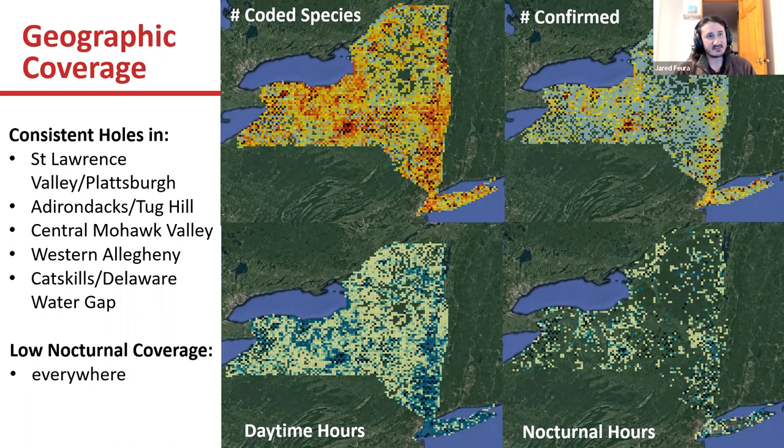It's not surprising that a lot of this revolves around where more of the population of the state is. In these next couple of years, if we can get more people to leave some of their habitual birding locations and pick up blocks a little further from home, that would be fantastic to help get more coverage. We also have low nocturnal coverage everywhere — it was never required in previous atlases, but we still would like to get that nocturnal coverage for those species.